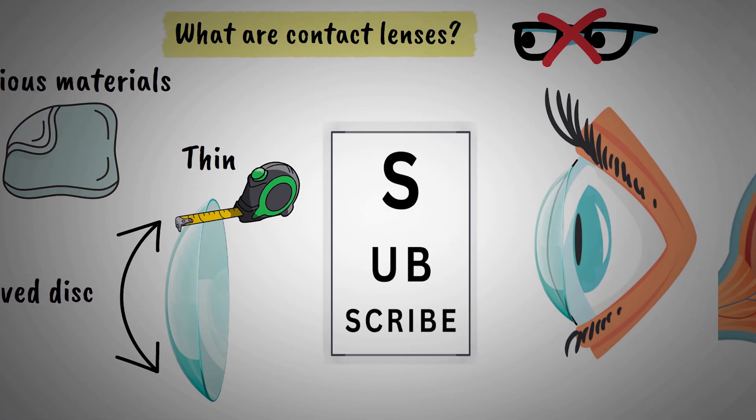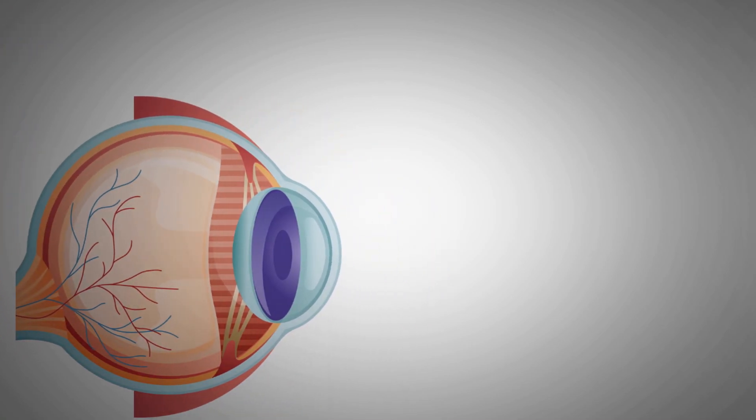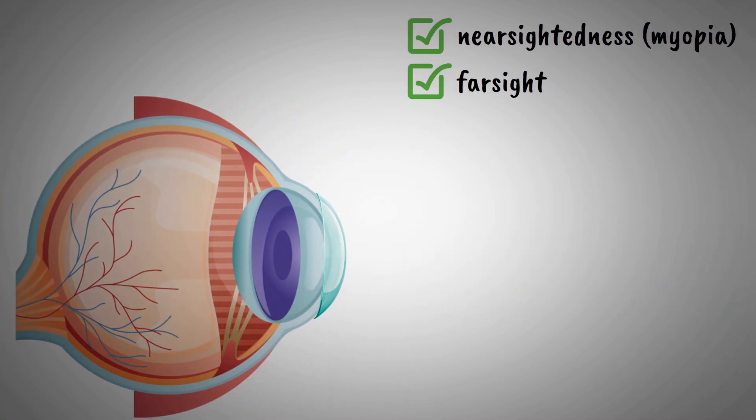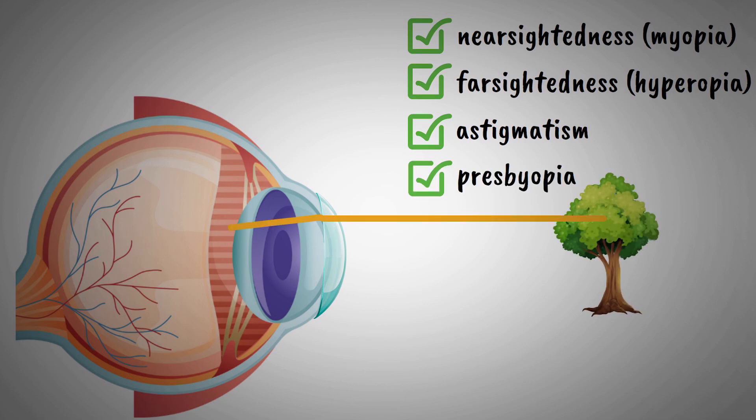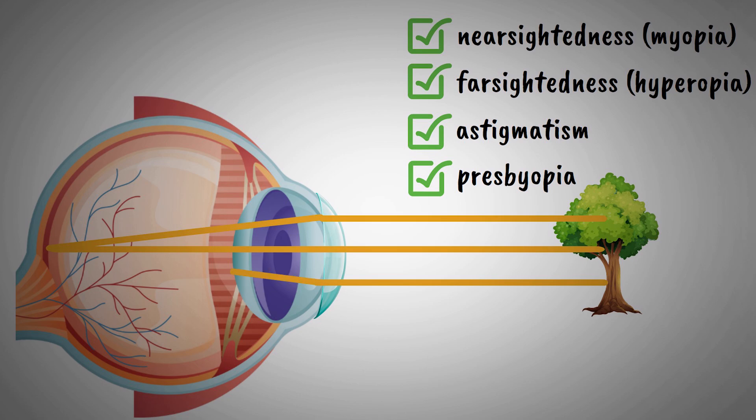The primary purpose of contact lenses is to correct refractive errors such as nearsightedness, farsightedness, astigmatism, and presbyopia. When light enters your eye, contact lenses help focus it properly on your retina, resulting in clear vision.